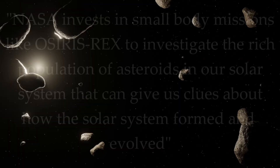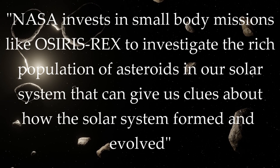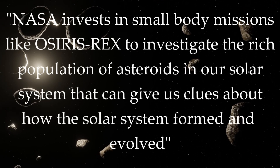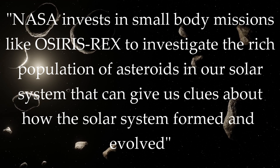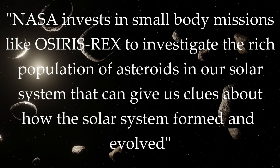But why? Why did we want to do that? It seems like a lot of effort for just an asteroid sample. According to Melissa Morris, the executive director at OSIRIS-REx, it all has to do with our origin story. She said NASA invests in small body missions like OSIRIS-REx to investigate the rich population of asteroids in our solar system that can give us clues about how the solar system formed and evolved. NASA has a great clip explaining why this mission and why Bennu, so I'll play you guys a bit of that now.